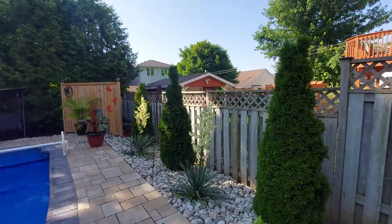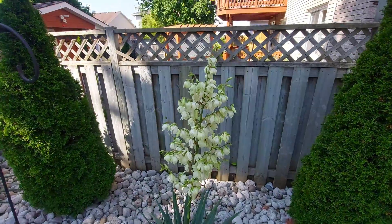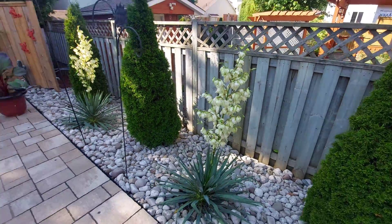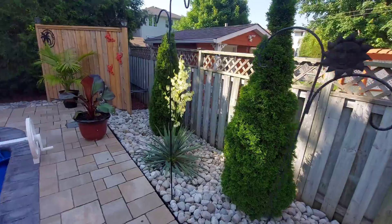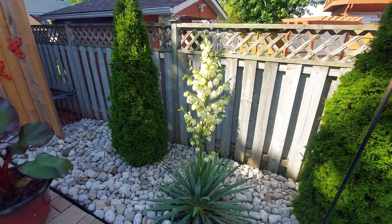I just wanted to show you guys my Yucca filamentosa before we look at the cordyline. Check out these flowers — I really enjoy these when they're in bloom every year. I've got some more in the front, there's another one. Absolutely beautiful.